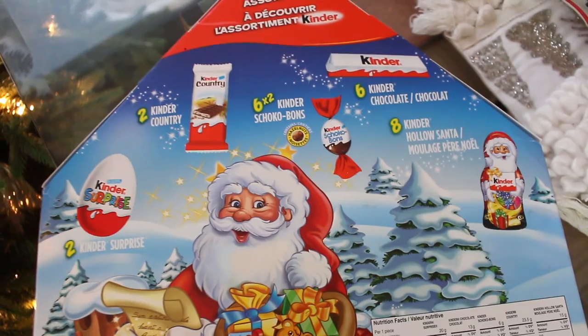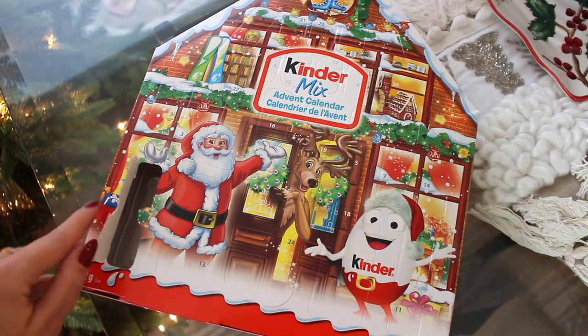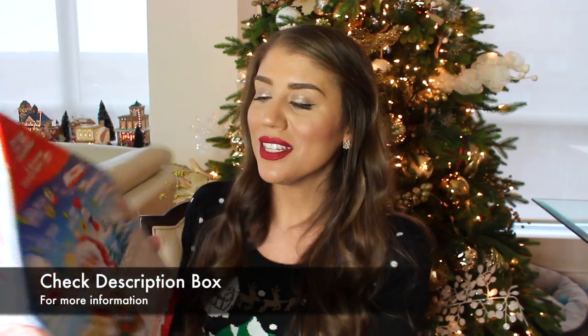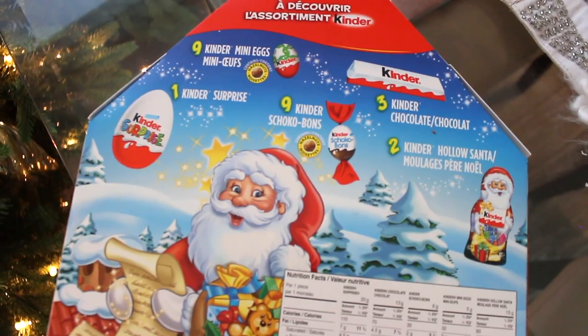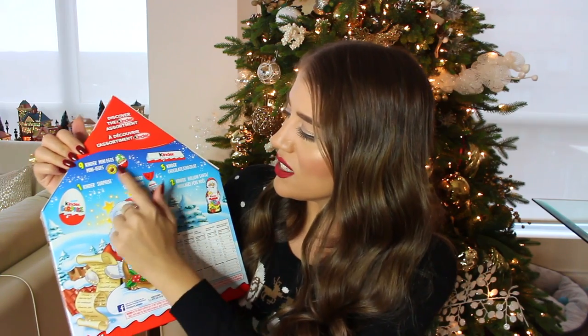The small Kinder calendar is 182 grams versus 350 grams for the big one. The small one includes: one Kinder Surprise, nine Kinder mini eggs, two Santas, nine Kinder Choco Bons, and three Kinder chocolate. So the mini eggs are more of the filler in the small set, whereas the bigger one is more luxurious. More information will be in the description below.